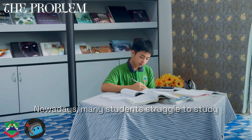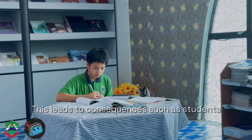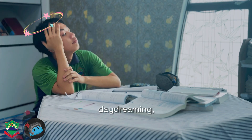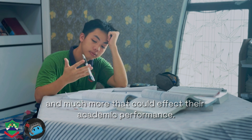Nowadays, many students struggle to study because it often feels boring and less enjoying competitive video games. This leads to consequences such as students feeling sleepy, daydreaming, or getting distracted easily, and much more that could affect their academic performance.